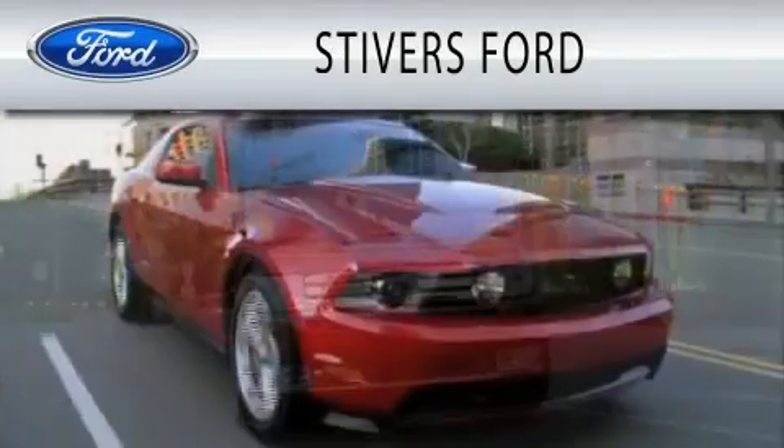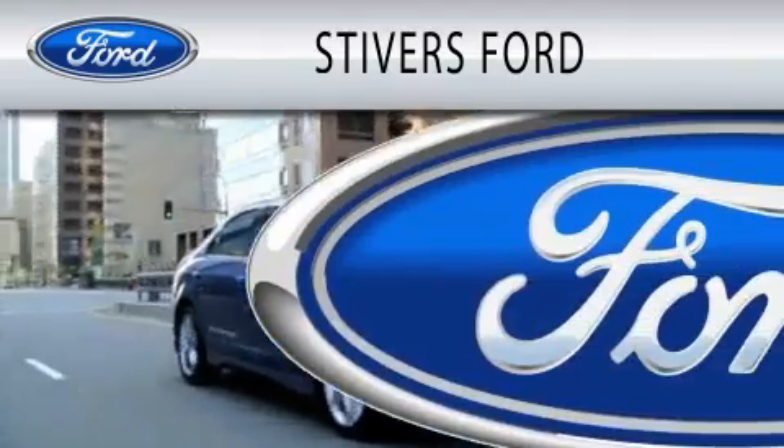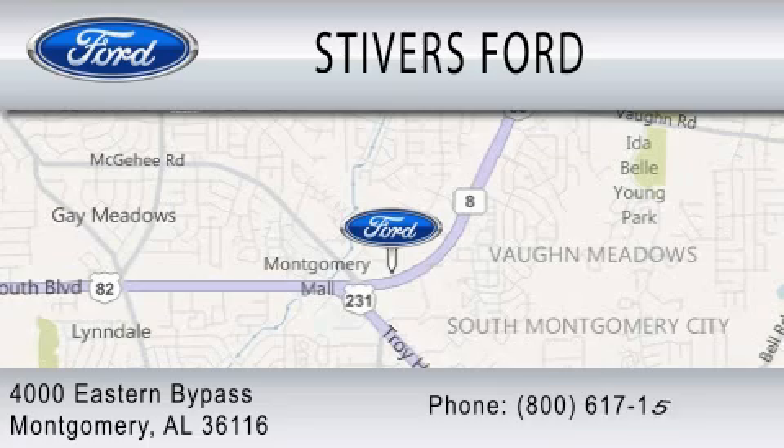Stivers Ford is dedicated to doing everything possible to ensure that the experience you have selecting your vehicle is as pleasant as possible. We are located at 4000 Eastern Bypass in Montgomery. And I'm Remi.